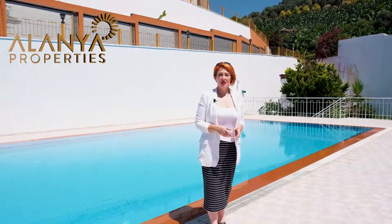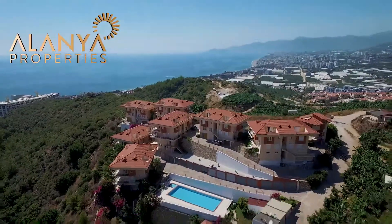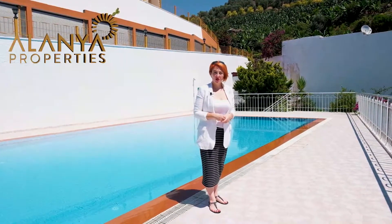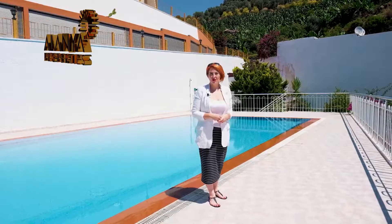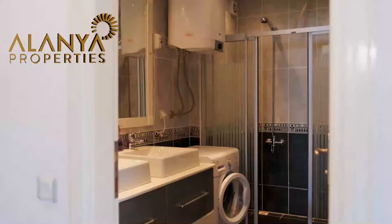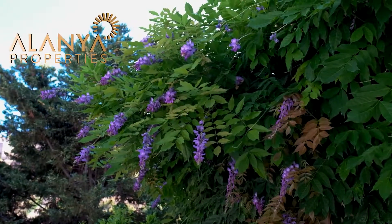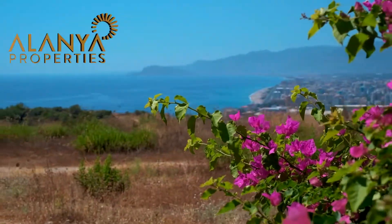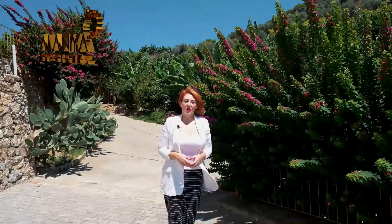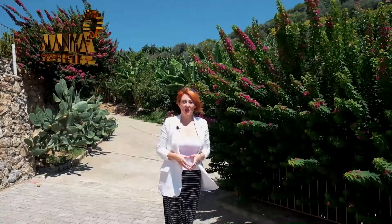This apartment is located in a villa type complex that has a large outdoor swimming pool and sunbathing area, surrounded by beautifully landscaped gardens with lots of exotic plants and flowers. This fully furnished two-bedroom apartment is on the market for just 63,000 euros. Call or message me today for more information on the number you can see on the screen.